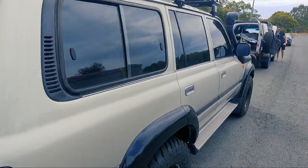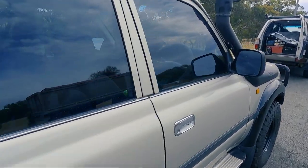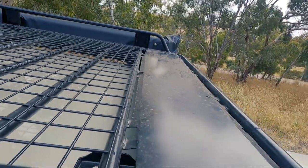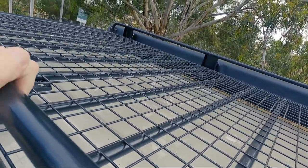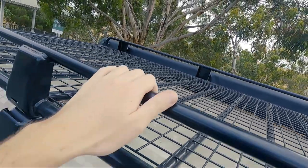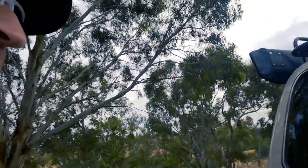I had the rack refurbished as well, guys. It's a bit dirty at the moment but I've had a full powder coat and 4 mil mesh added by SPH Engineering. Shout out to Simon there – thank you very much for all your work, very much appreciated.